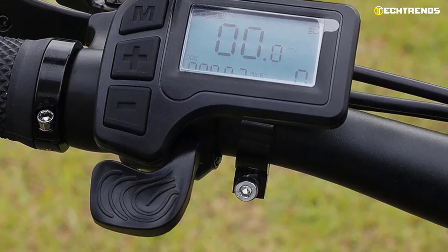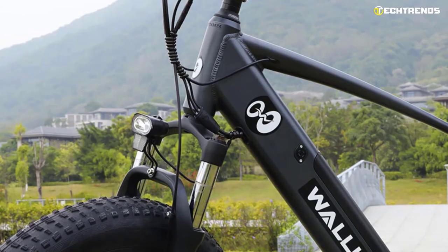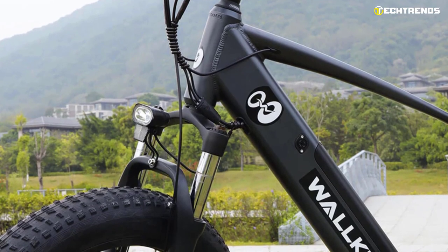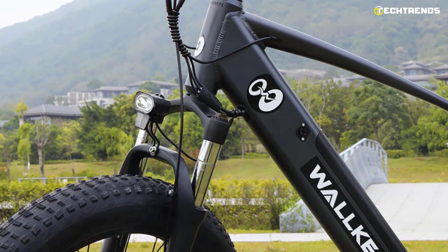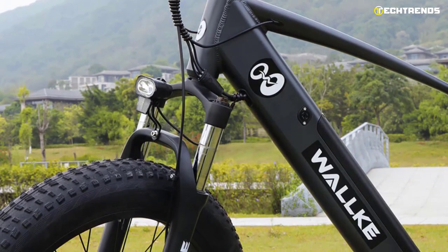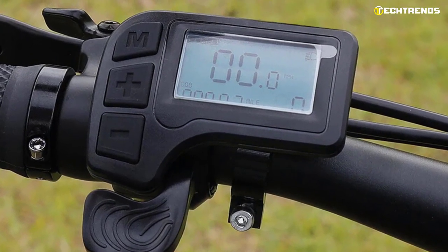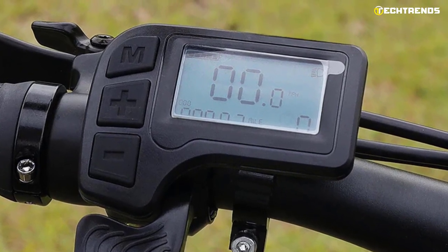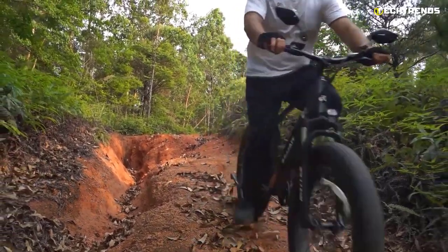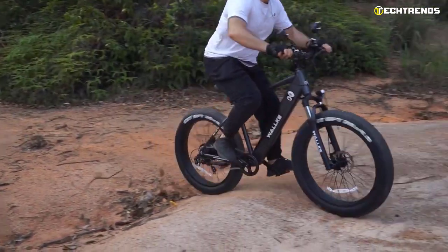The bike features a thumb throttle for easy acceleration and a cadence sensor to help keep the motor at its most efficient. The 48-volt lithium-ion battery provides smooth operation, durability, and rider efficiency. The removable lithium-ion battery is designed to be charged on or off the electric mountain bike, and the 2.0-ampere charger charges the battery in 6 hours. The Waka has a multifunctional LCD that offers speed, audio, walk mode, pedal-assist indicator, trip time, and trip information. It's also equipped with powerful LED lights on both the front and rear of the bike, as well as a red rear tail light to keep the rider visible to other vehicles.